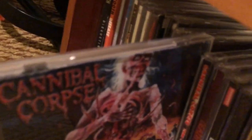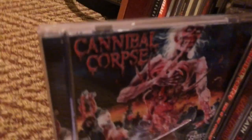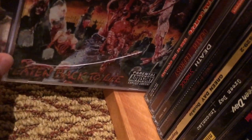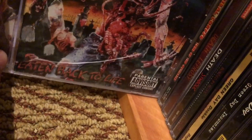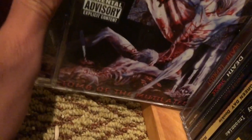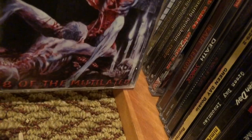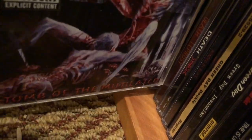Cannibal Corpse opened — they should have got a longer set, but I got to see them live and they were really really good. This is Eaten Back to Life, a very underrated album by Cannibal Corpse — their first, with some good songs. And Tomb of the Mutilated — I think that's how you say it — definitely has the best album cover in the world.